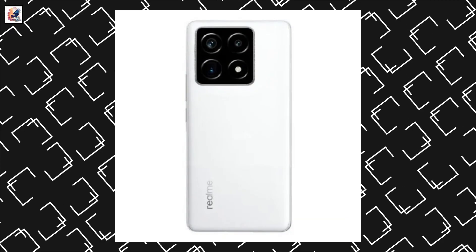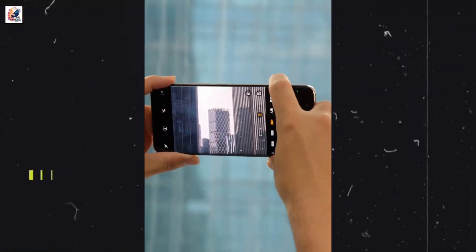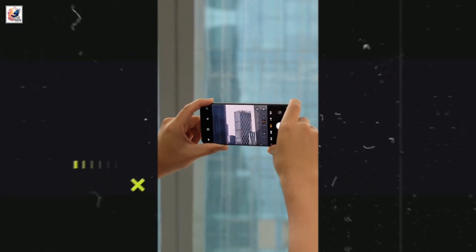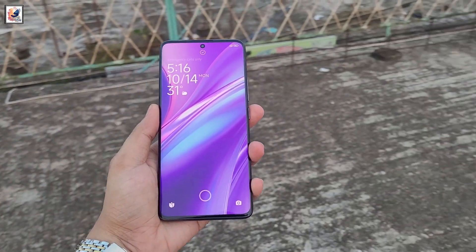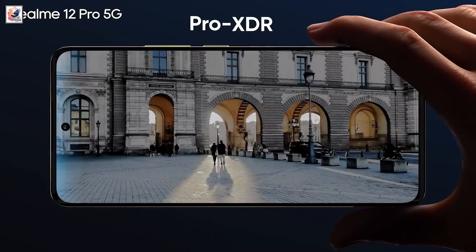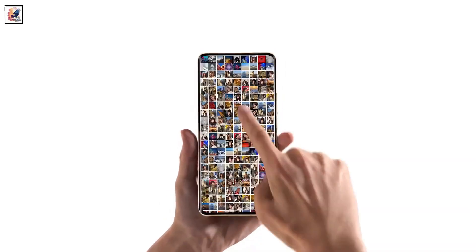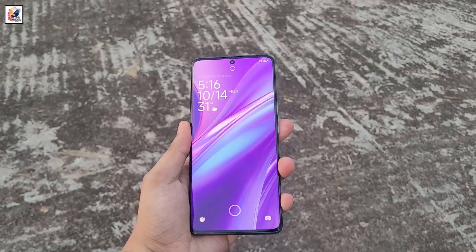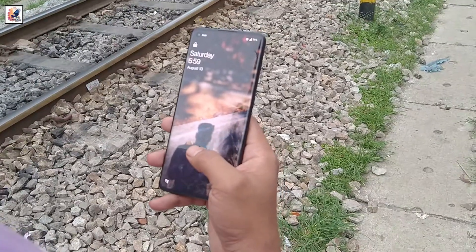A new leaked render shows the possible design of the Realme GT7 Pro. It will launch with a solid-state camera control button. The GT7 Pro is expected to come with a 6.78-inch BOE screen offering 1.5K resolution, a 120Hz refresh rate, and a micro-quad-curve design. It will also be the company's first phone to feature a single-point ultrasonic in-screen fingerprint sensor.